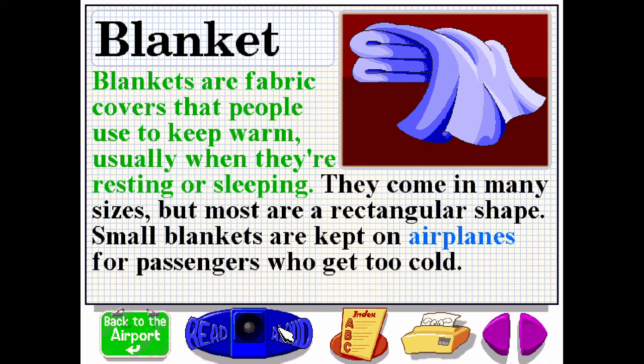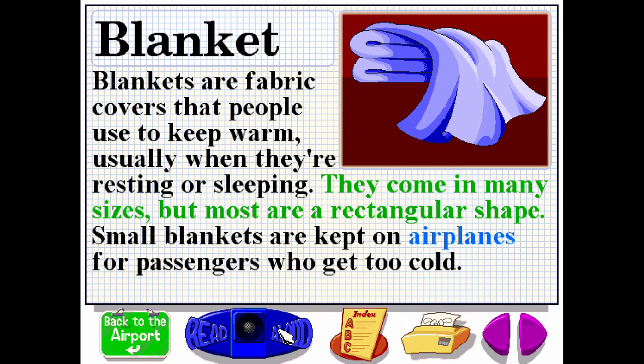Blankets are fabric covers that people use to keep warm, usually when they are resting or sleeping. They come in many sizes, but most are a rectangular shape. Small blankets are kept on airplanes for passengers who get too cold.